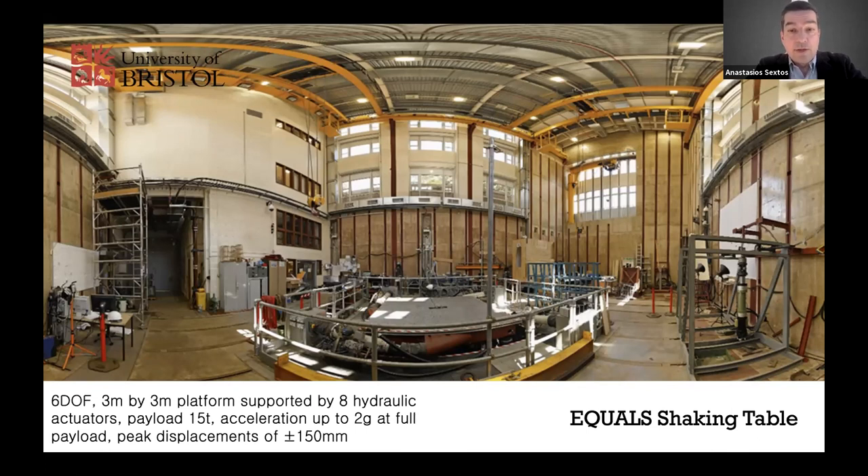The existing lab involves a 6DOF 3x3 platform supported by 8 hydraulic actuators. It can accommodate up to 15 tons payload, acceleration up to 2G at full payload, velocity both horizontal and vertical around 1.2 meters per second, and a peak displacement of plus or minus 15 centimeters. We aim to see the new lab and existing lab as one entity — a network of complementary equipment and capabilities.